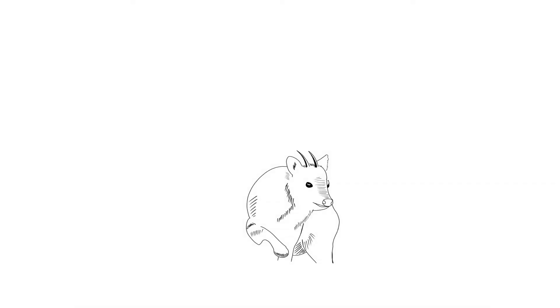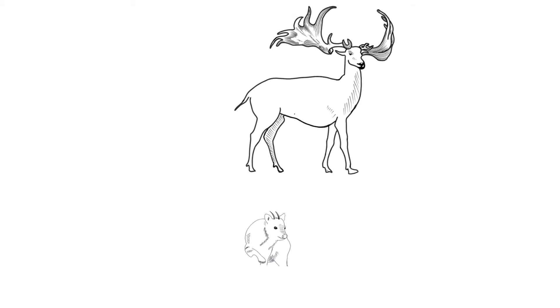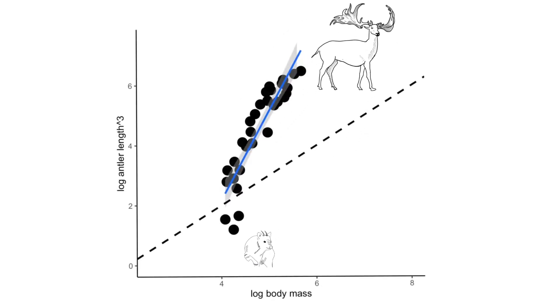The smallest deer species we know is the pug-sized pudu, which has tiny antlers that account for about one-tenth of one percent of its body size, while the biggest deer species we know to have ever existed, the extinct Irish elk, had massive flaring antlers that accounted for more than 10% of its body mass.